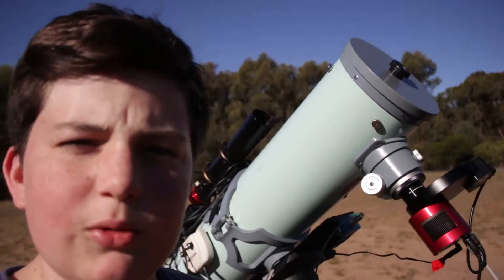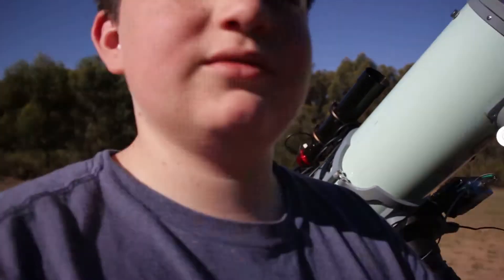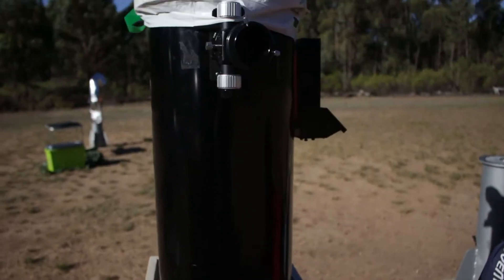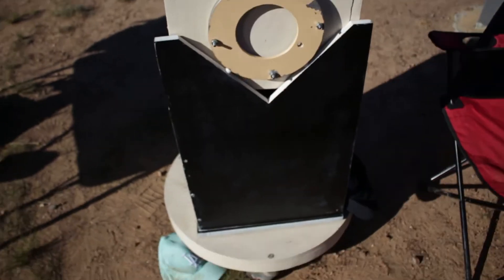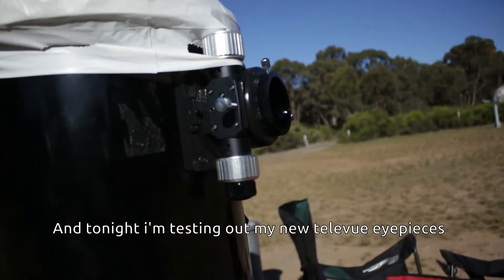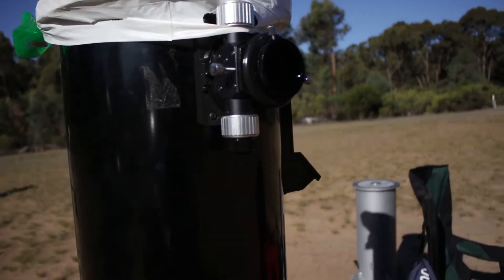I'll see you later when it gets dark and I'll polar align. I also have today my DIY 10-inch at the dark site, so I'm excited to see what they look like.